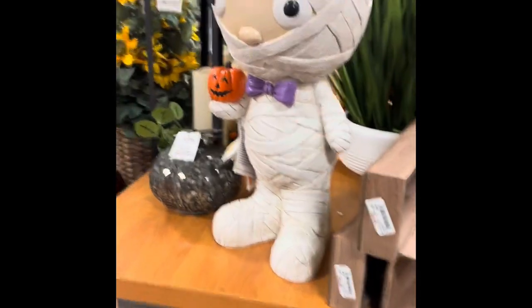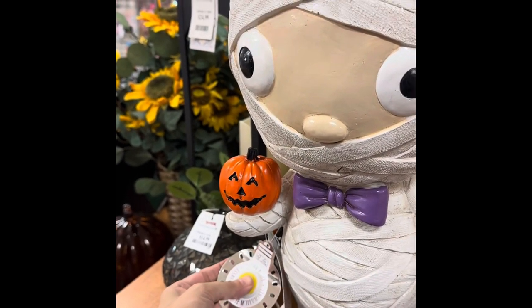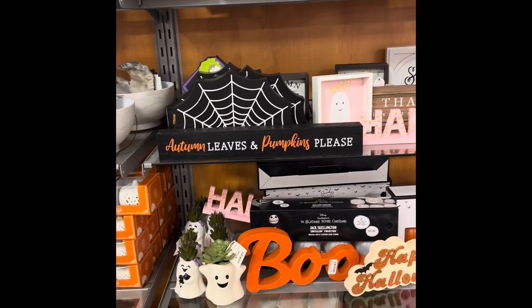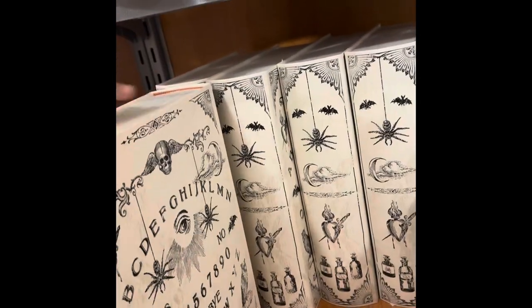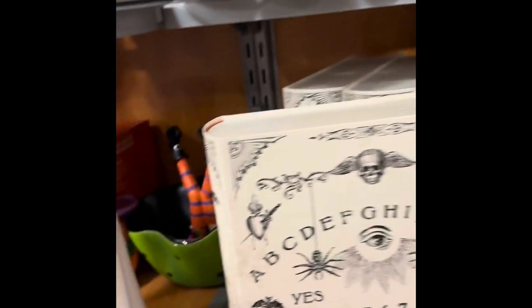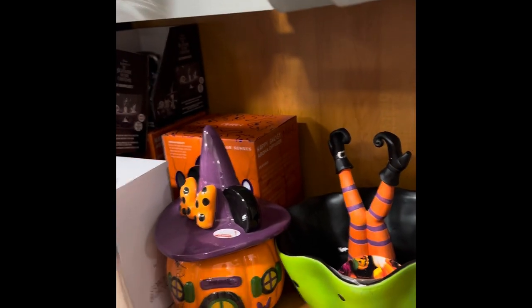I was also looking for white pumpkin candles but couldn't find a single one — usually there's an overabundance of them, but not today. These are little signs and knickknacks you can put on tiered trays or little shelves. Sorry — my cat really wants his treats; you can hear him pawing at his treat bag.